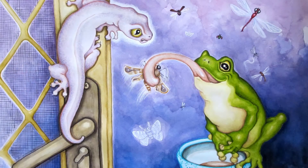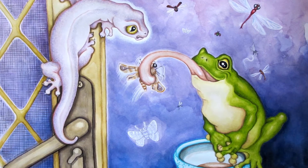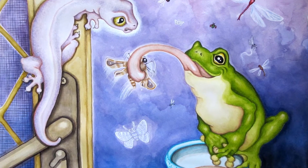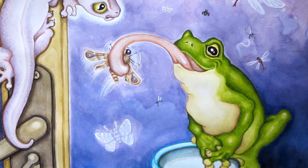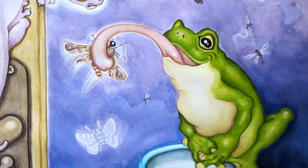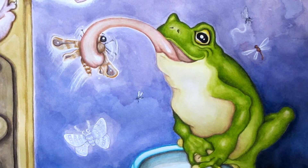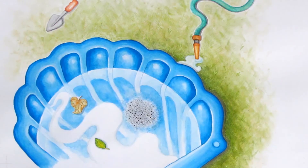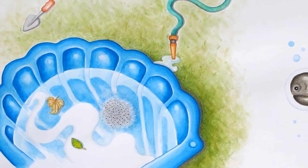Green tree frogs are also carnivores. They eat mainly insects like moths and cockroaches, but they also eat spiders and even geckos and small mammals. Frogs use their sticky tongues to catch their food. Unlike humans, their tongue is not attached to the back of their mouth — it's attached to the front, so it's easier for them to stick their tongue out much further.